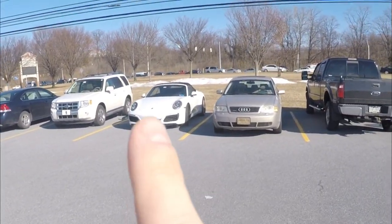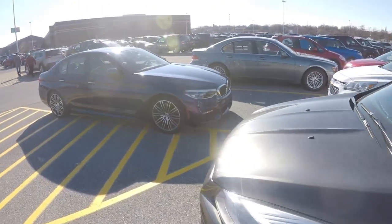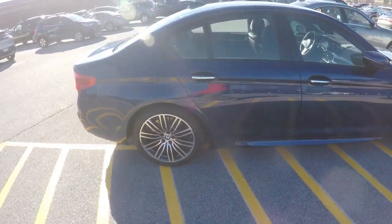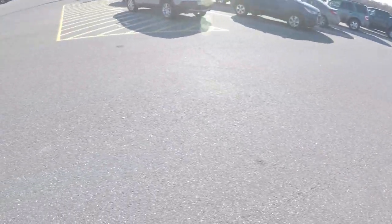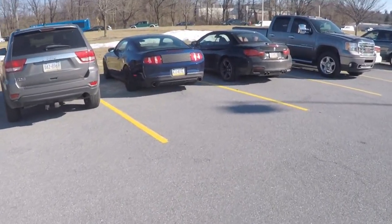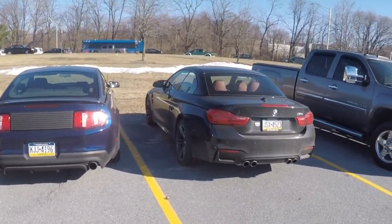We got a nice 911 right there. Got a nice BMW 540 — it looks really good, nice blue, and these wheels are awesome. Over here we got an M4 convertible and like a Roush Mustang. Very nice.